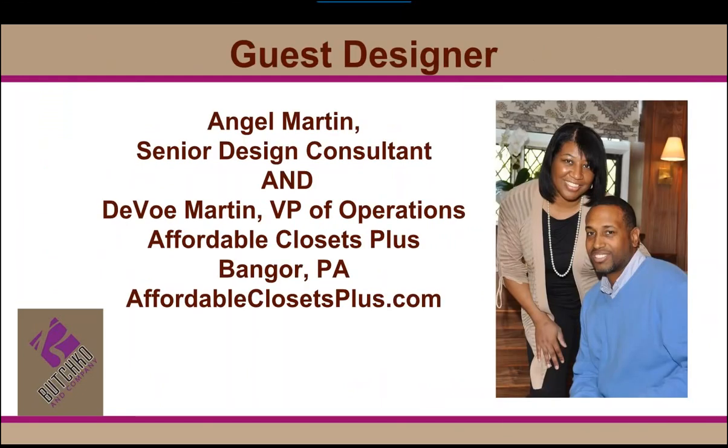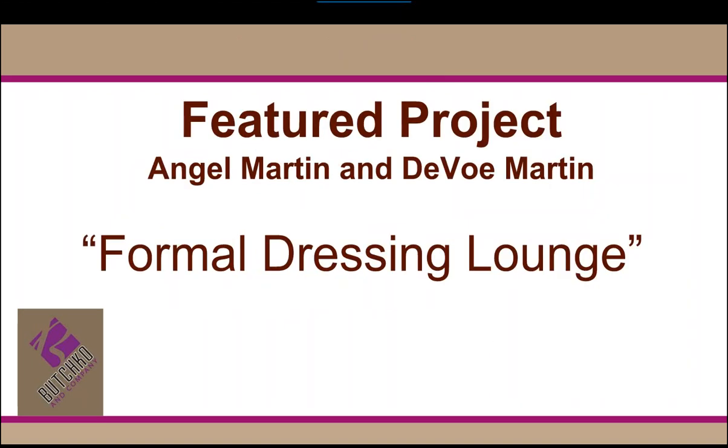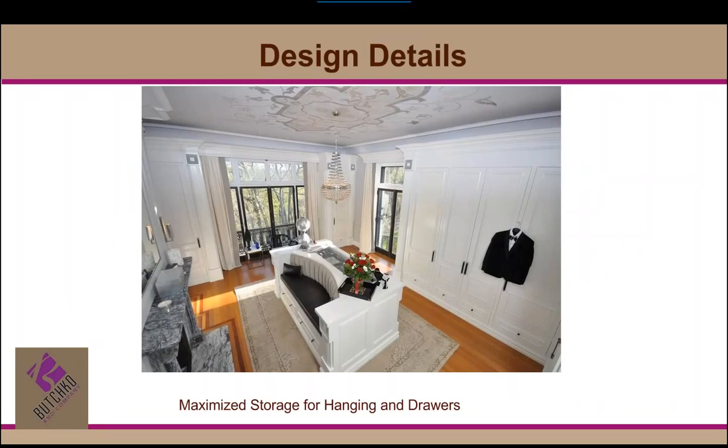You guys are going to be blown away by this project. I'm super excited and honored to have Angel Martin from Affordable Closets Plus in Bangor, Pennsylvania. Welcome, Angel. I'm so excited to talk to you today about this project. We're going to show a couple of static pictures and then a video that Angel will walk the viewers through to get a real feel for this amazing formal dressing lounge. Here is a shot of the space overall.